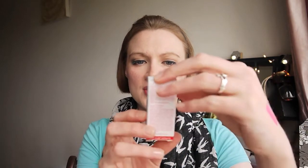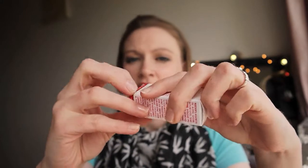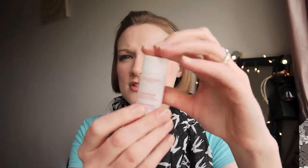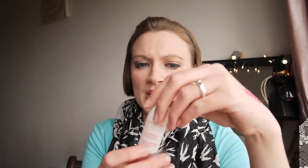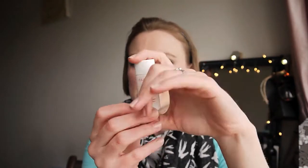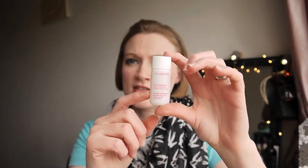I popped over to the Clarins counter and was looking for the Gentle Exfoliator Brightening Toner. The lady was really good and gave me a sample to try out first. I've used it a few times — it's a 10ml sample. I try to use it once or twice a week and I notice the next day my face definitely feels a bit brighter. I use it in the evening after all my makeup's off and my face has had a really good clean, then add my serums and moisturiser. The next morning my skin just feels fresher. Thoroughly enjoying using this and there's every likelihood I'd buy the full size. This is a recommendation from Rebecca at Rouge Pout — check her channel and blog out if you haven't already.